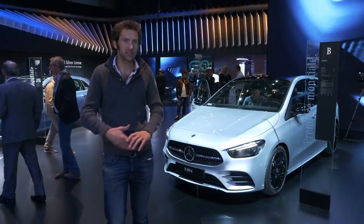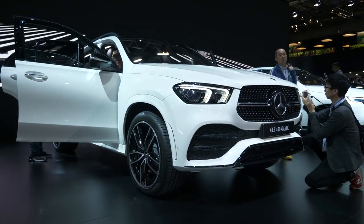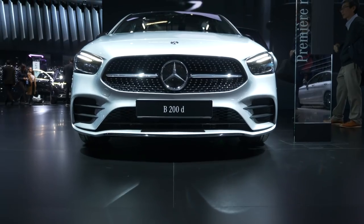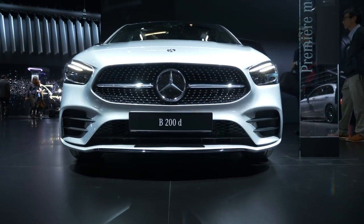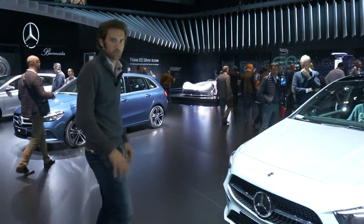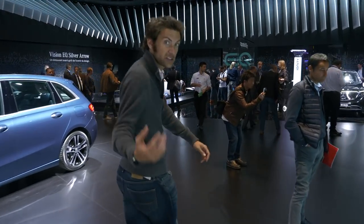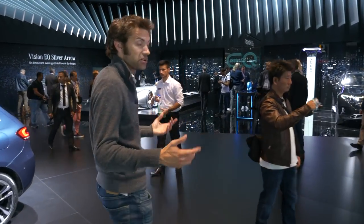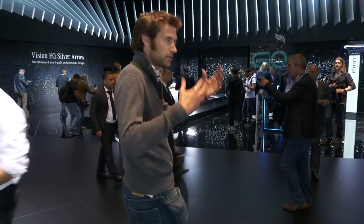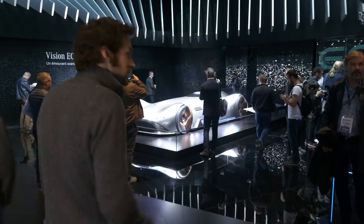Mercedes decided to release quite a lot at Paris this year. We've got the GLE and the B-Class here, and we've already done a film on the A35 AMG. There is also a concept just over here — this was first shown at Pebble Beach but this is the first time the public have actually been able to see the car, and it's very, very cool.